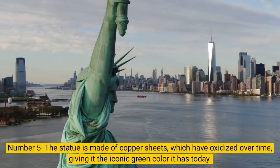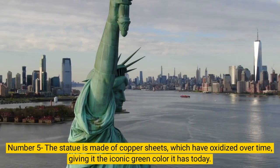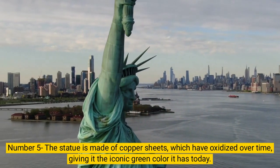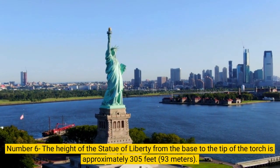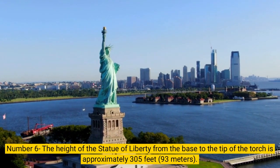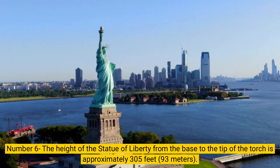Number 5. The statue is made of copper sheets, which have oxidized over time, giving it the iconic green color it has today. Number 6. The height of the Statue of Liberty from the base to the tip of the torch is approximately 305 feet.